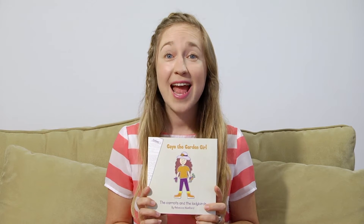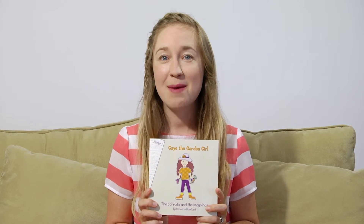Hello, I'm Jasmine. This story is about Gay the Garden Girl and it's called The Carrots and the Ladybirds by Rebecca Mumford.